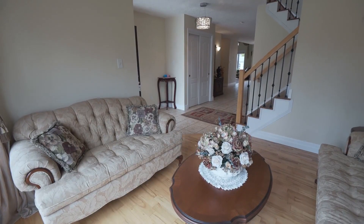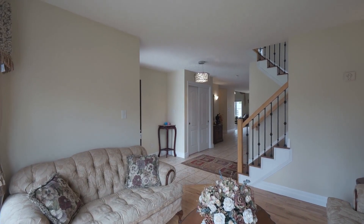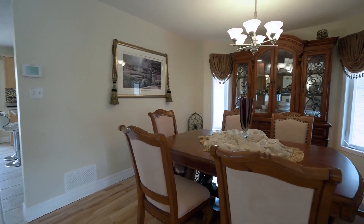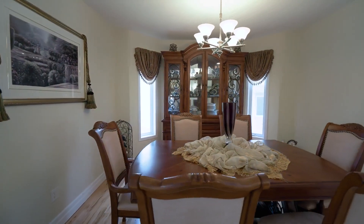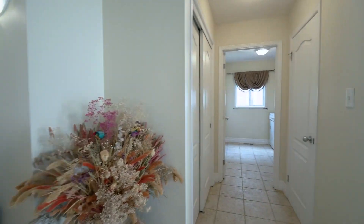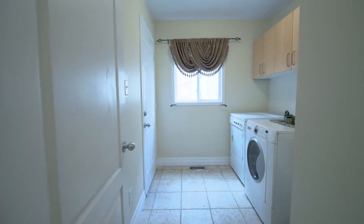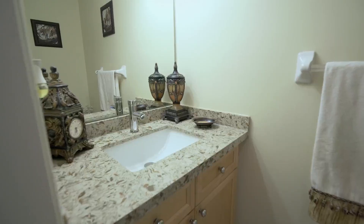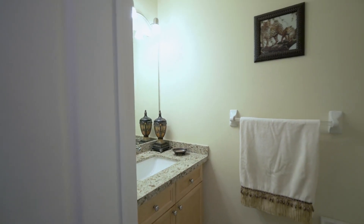Immediately to your right, we find a cozy front family room flooded with natural light. As we continue through the front, we find a large dining area for formal meals or entertaining guests over the holidays. Lots of additional closet space and a main floor laundry mudroom gives us direct access to the double car garage. Here we also find an updated powder room with newly installed quartz countertops.